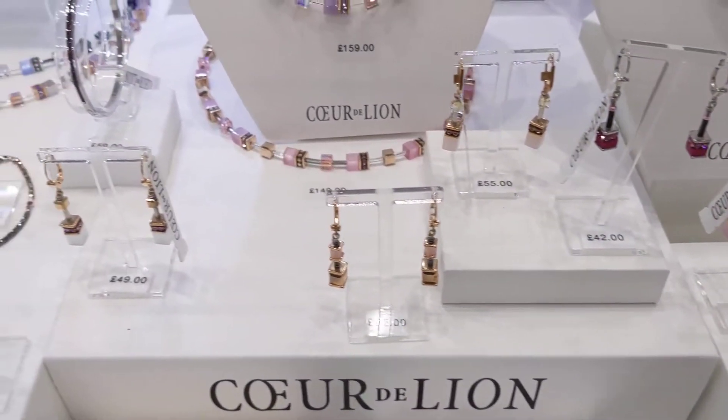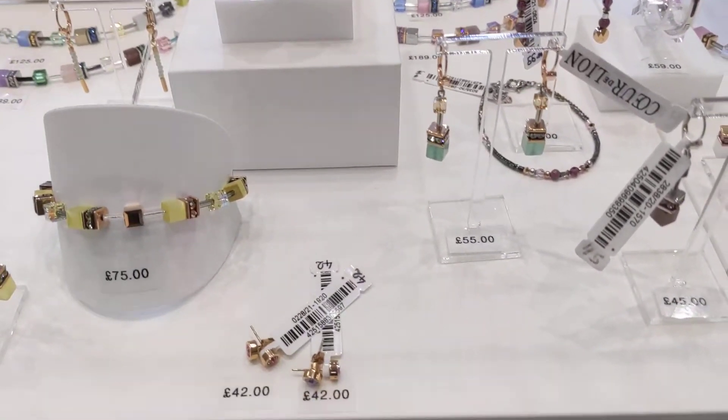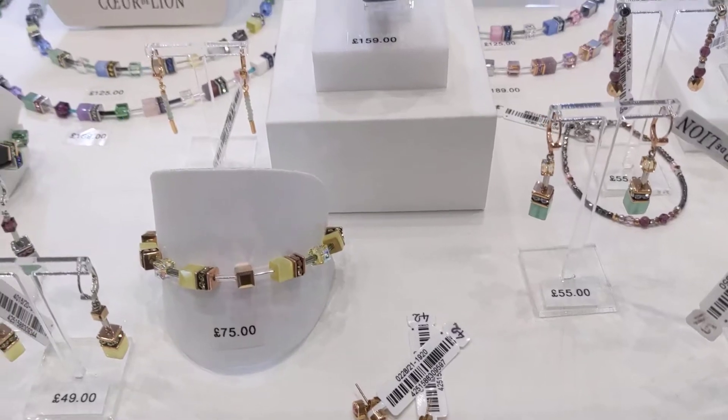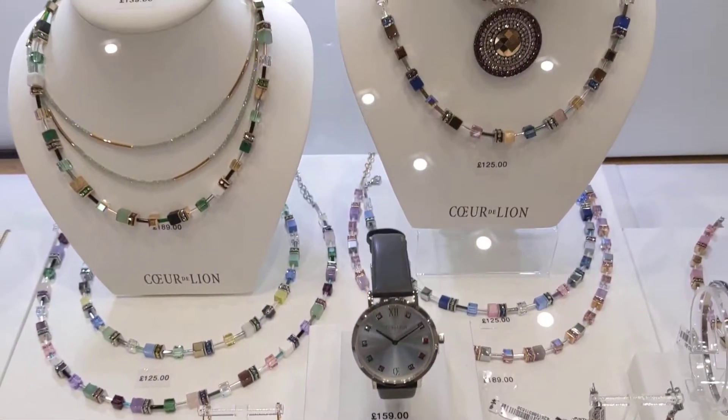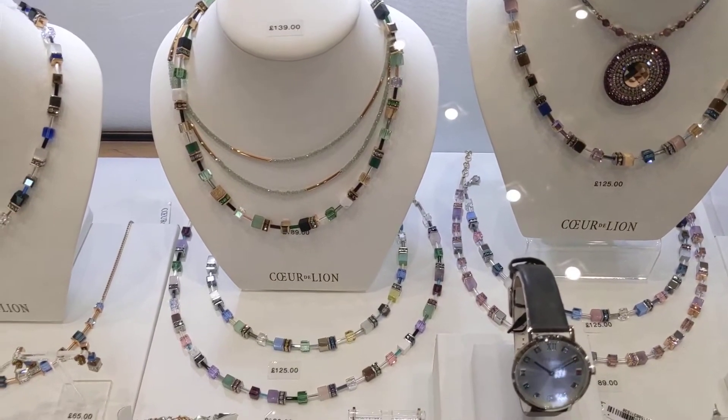If you fancy anything here, just give us a call on 01892 533307, or shop online at toultonjonesdewlers.co.uk.